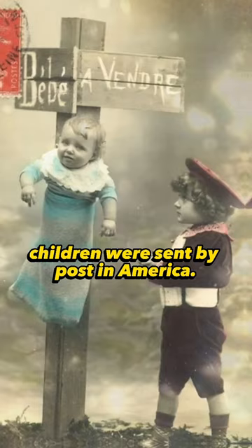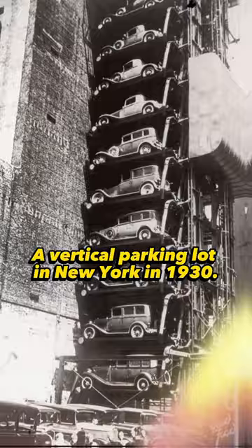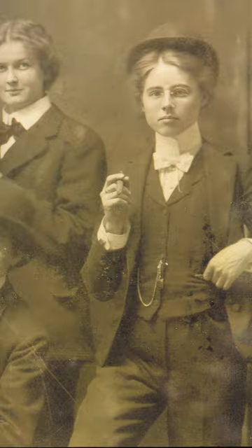...by post in America. A vertical parking lot in New York in 1930. The man who refused to give the Nazi salute in 1936. This is what British girls looked like at the beginning of the last century.